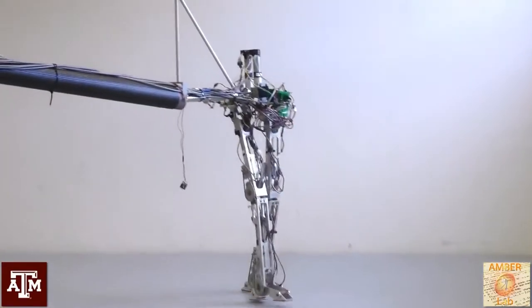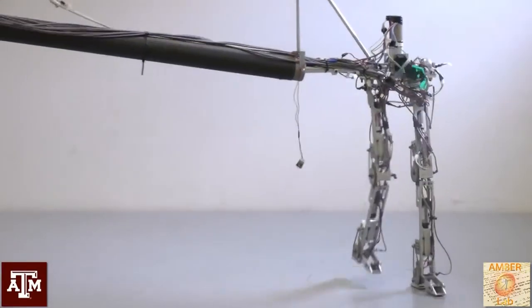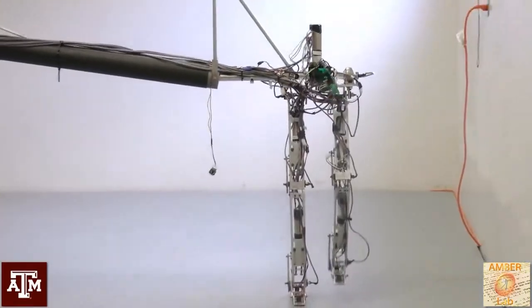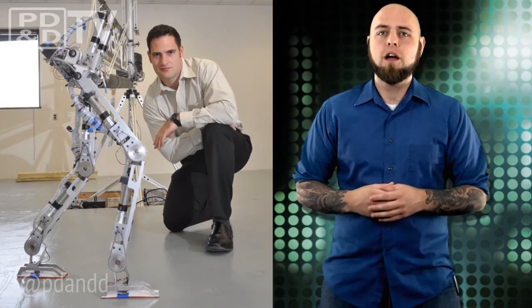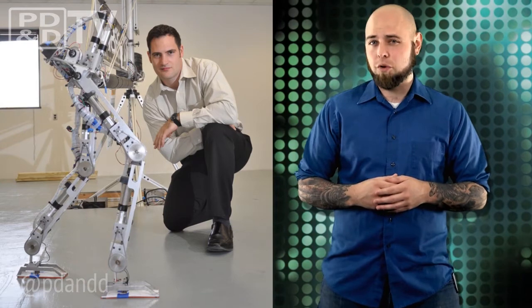Admittedly, the team says balance may be an issue, since the legs are attached to a stick. But the team is hoping that Amber 3 and 4 will show promise for a robot that can truly walk like a human.